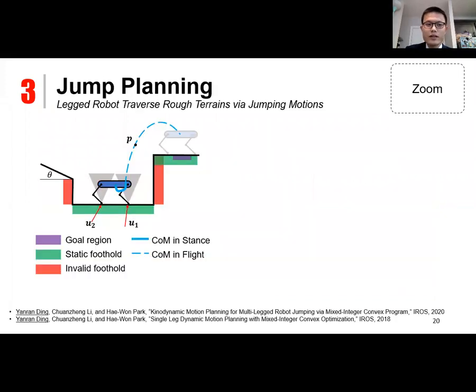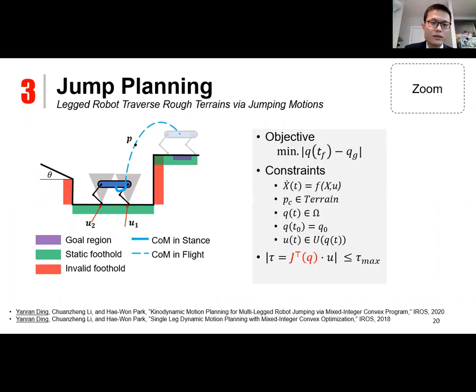The problem of interest is for a legged robot to traverse rough terrain by executing a series of jumping motions, where height variation exceeds the robot's height. This is formulated as an optimization problem: the objective is the distance between the final robot configuration and the goal configuration. Constraints include the dynamic constraint, contact points in stance phase chosen on the terrain surface, robot configuration within workspace during stance, initial conditions, and control constraints — specifically the torque limit constraint, to fully exploit actuator potential.